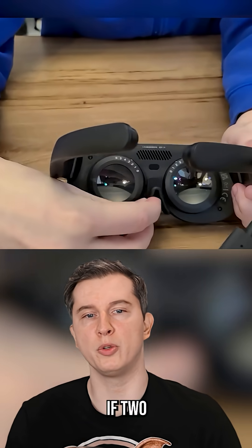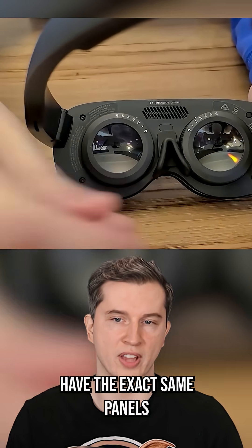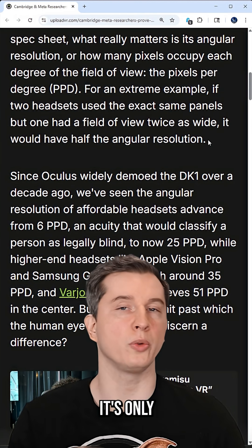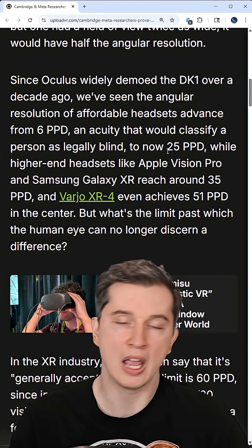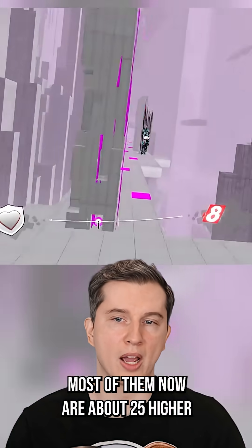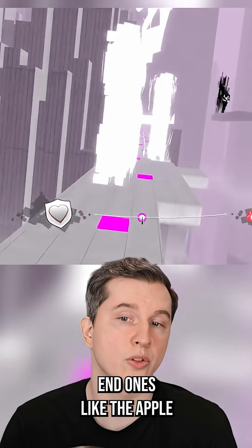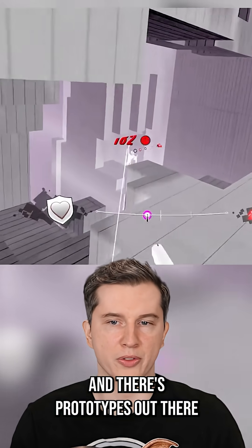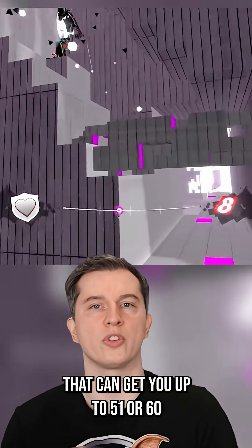For example, if two headsets have the exact same panels but one has a field of view that's twice as wide, it's only going to have half the angular resolution. The first Oculus launched with about 6 PPD, most headsets now are around 25, higher-end ones like the Apple Vision Pro can reach 35, and prototypes exist that push up to 51 or 60.